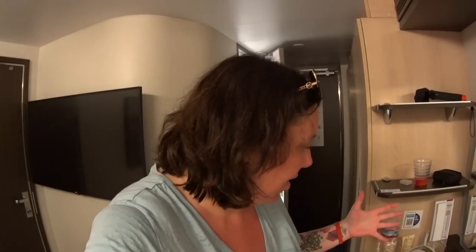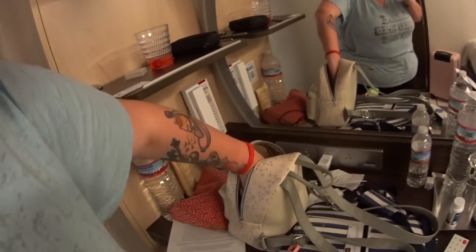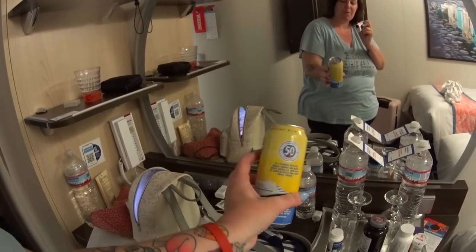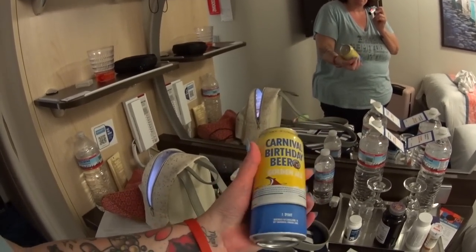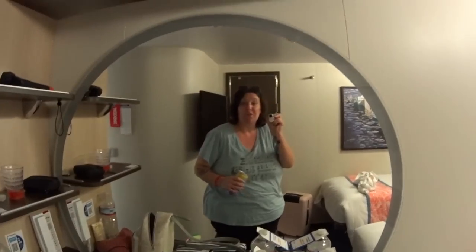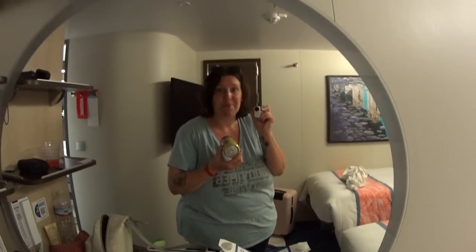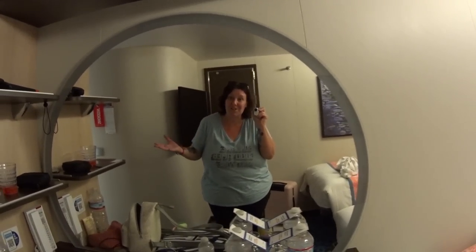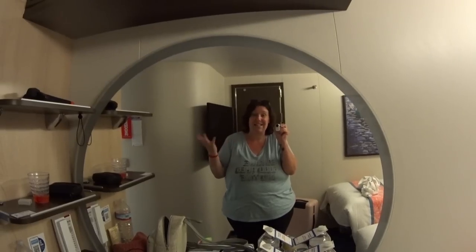You can get 15 drinks a day on the drink package. If you don't use them all — like yesterday I only used five drinks — you can get beer. What I did was get an unopened beer; it's the special Carnival birthday beer, and I'm going to put it in my suitcase to bring back for Trevon. If you're close and have room in your suitcase, you can always get unopened beer and drinks and put them in there — a good tip if you're not drinking many drinks on your package.